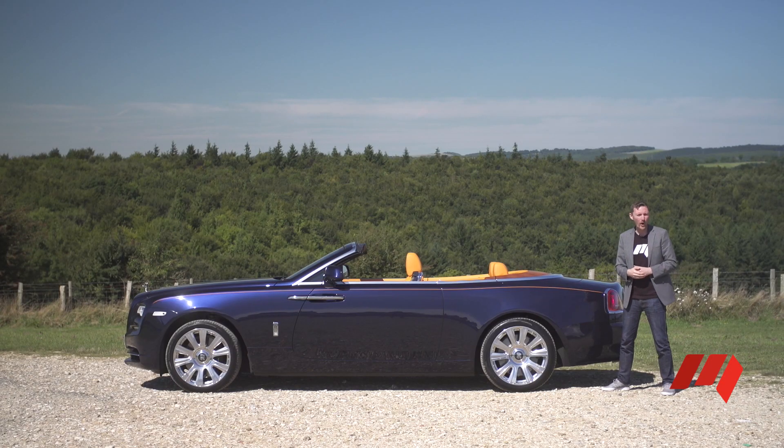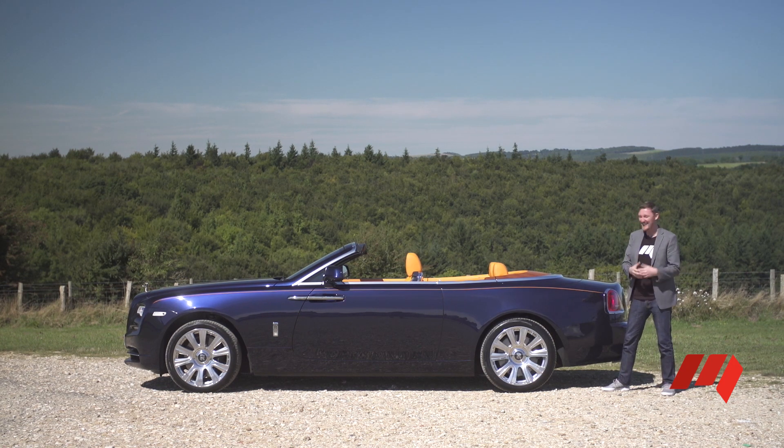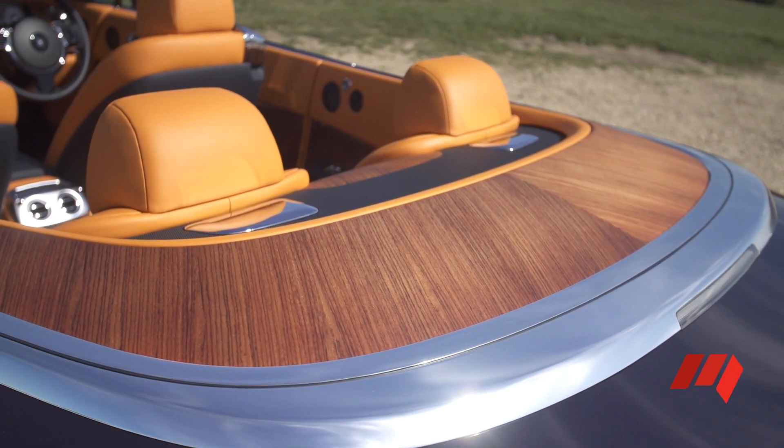The Rolls-Royce Dawn is an imposing vehicle. It measures almost 5.3 metres long. It's a real land yacht, and that nautical theme continues with this lovely timber rear deck.